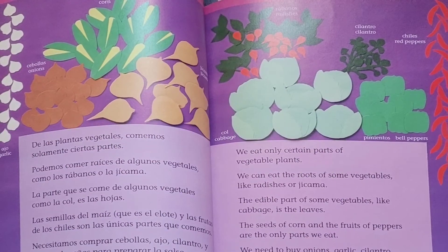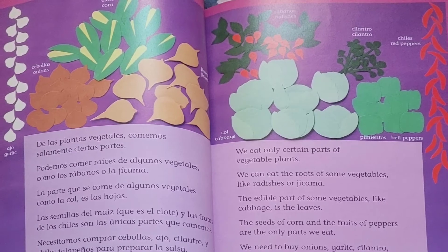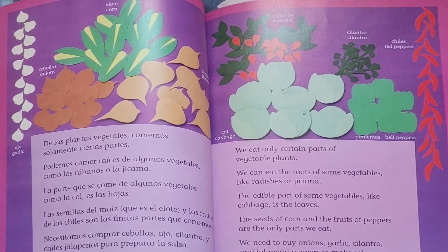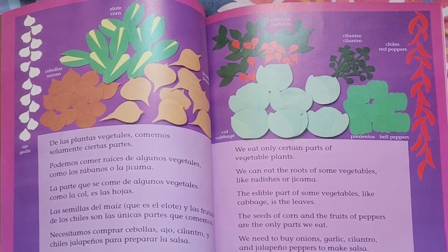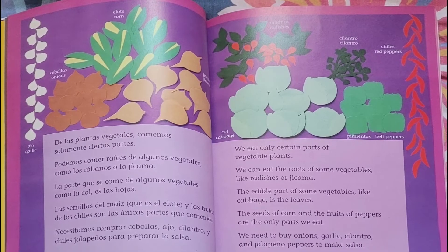We eat only certain parts of vegetable plants. We can eat the roots of some vegetables, like radishes or jicama. The edible part of some vegetables, like cabbage, is the leaves. The seeds of corn and the fruits of peppers are the only parts we eat.